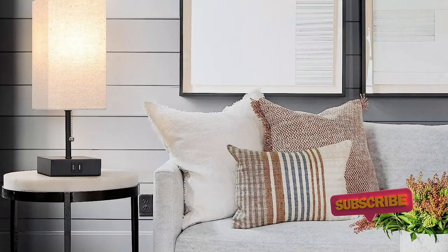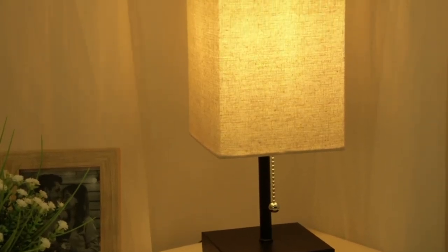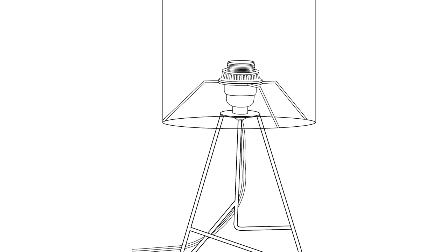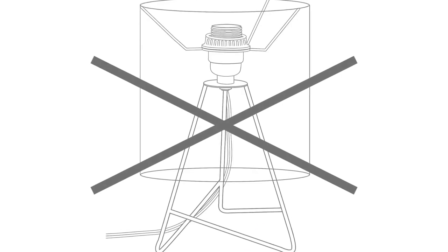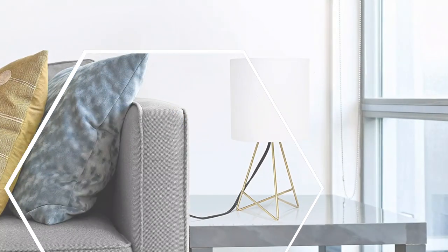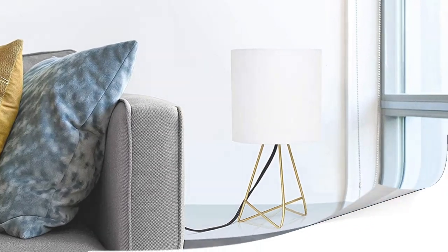Equipped with a 2700K LED bulb, this lamp emits a warm and cozy glow that is perfect for creating a relaxing and comfortable atmosphere. The LED technology ensures energy efficiency and long-lasting performance, saving you money on electricity bills while providing a reliable and consistent lighting source. Number 5: Simple Designs LT 2066 GDW. Introducing the Simple Designs LT 2066 GDW 13.5-inch down to the wire metal table lamp — a stunning lighting option that combines modern design and functionality. The lamp features a sleek wire metal base in a captivating gold finish, topped with a fabric shade in crisp white, giving it a contemporary flair that complements various interior styles.